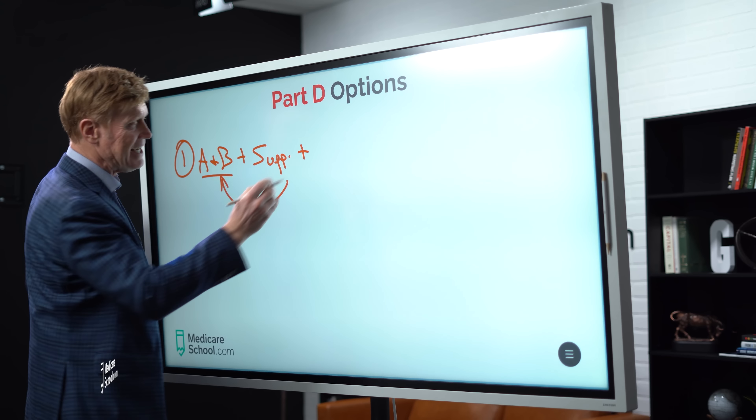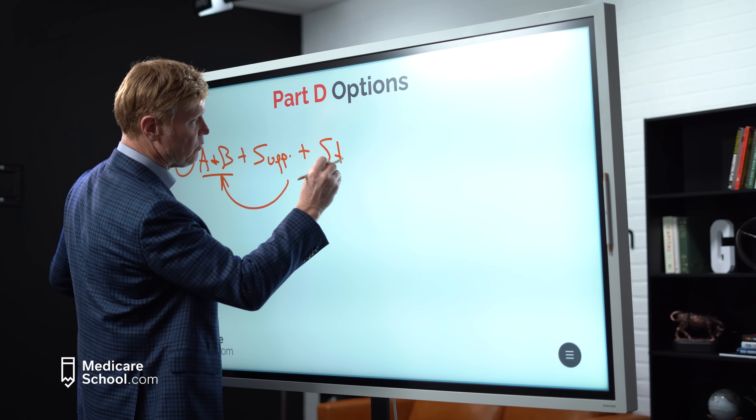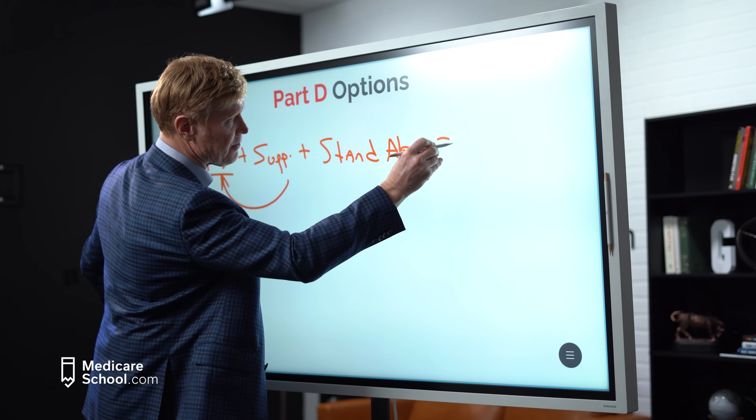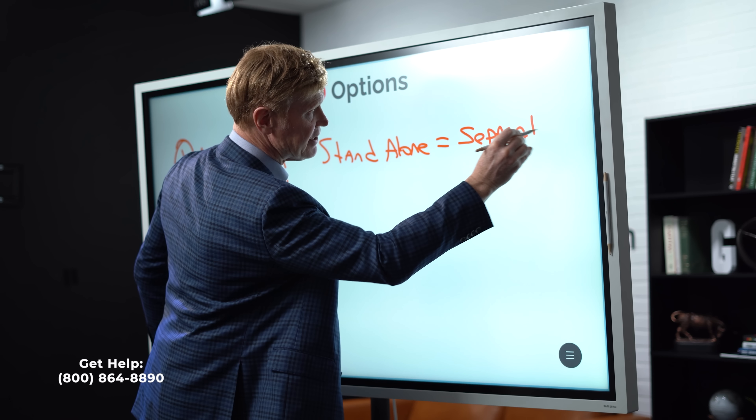Statistically, Medicare recipients spend more money on medications than anything else in health care today. So choosing the right Part D plan is a very important decision. In this video, I'm going to show you exactly how to do so if indeed you need to change moving into 2023.